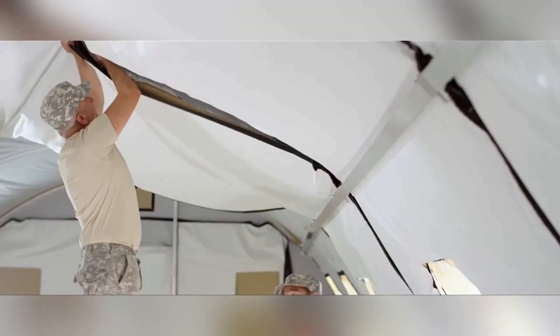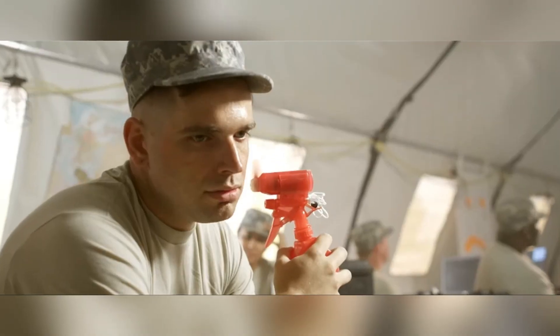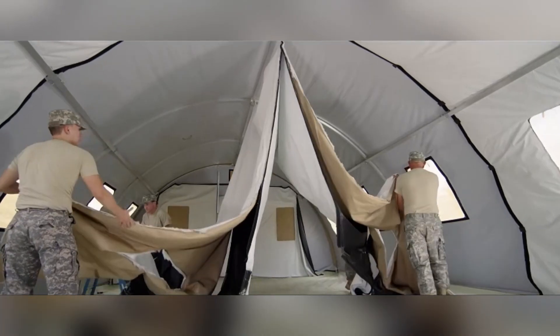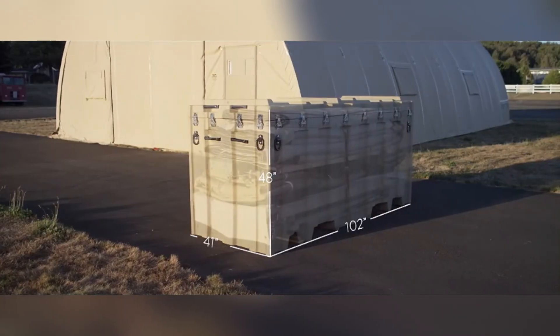A 20Q shelter can be assembled by just four people in under 30 minutes, offering 60 square meters of usable space. This efficiency makes it ideal for situations requiring quick deployment. The EX Series offers straight-walled shelters that can be customized with various modules to accommodate a wide range of requirements, from medical facilities and offices to sanitation and support services.